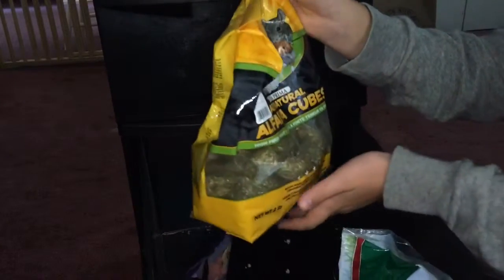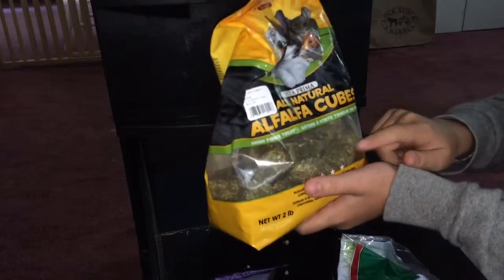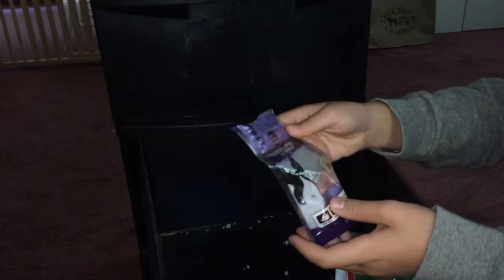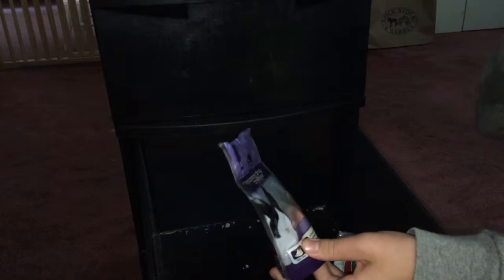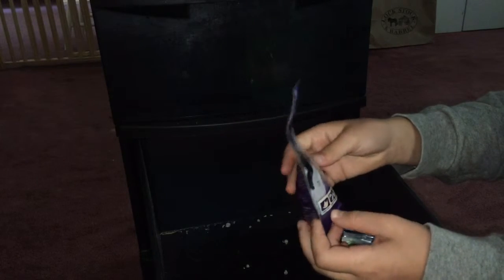Next we have all natural alfalfa cubes, which is just alfalfa hay but in cube form. Next we have these yummy yogurt drops — I don't really use these too often, they're kind of bold. And then we have some more chimpanzee egg with mangoes. There's not much left of it but it's really good.